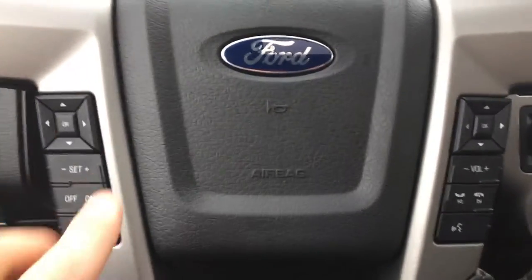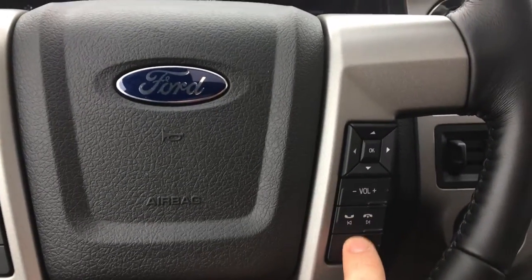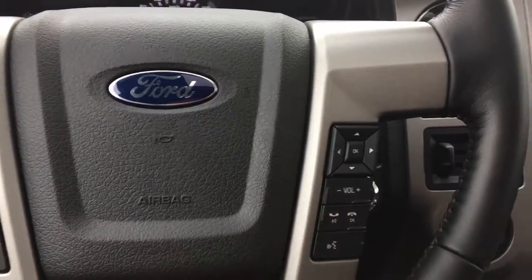Also on the steering wheel we have cruise control, and on the right-hand side your entertainment buttons, along with your Bluetooth commands button and your phone hang-up and pickup buttons.